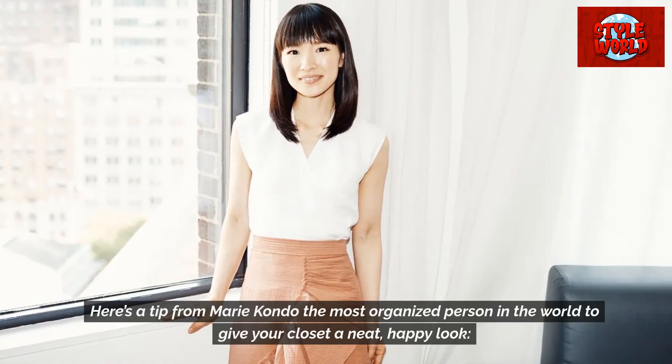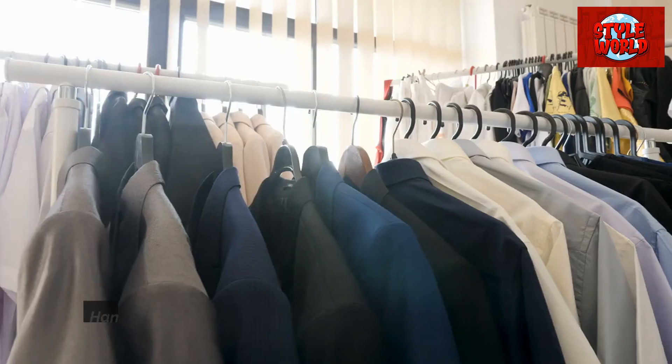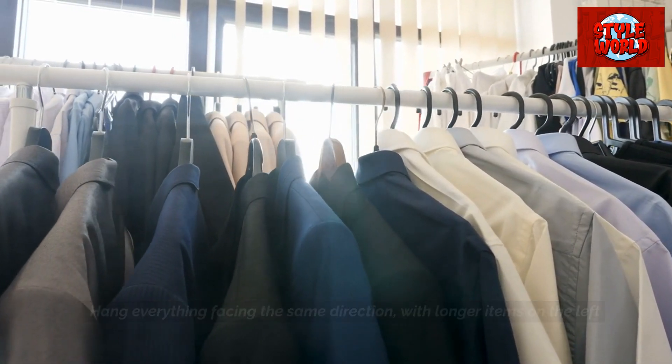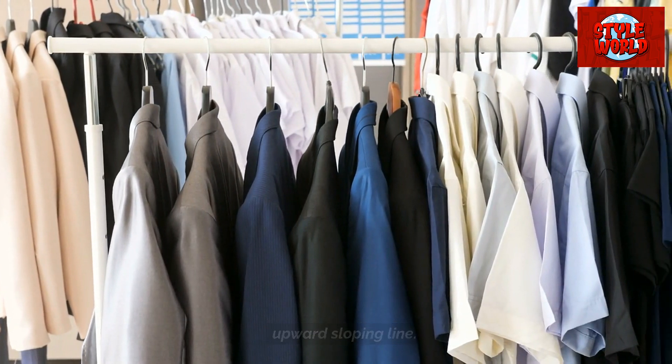Here's a tip from Marie Kondo, the most organized person in the world: to give your closet a neat, happy look, hang everything facing the same direction, with longer items on the left and shorter items on the right, so the bottom of your clothes creates an upward sloping line.